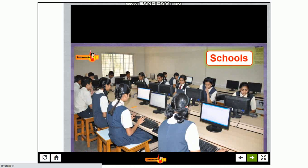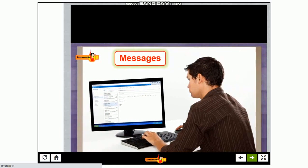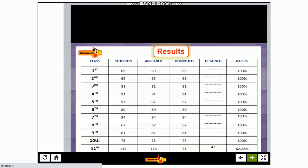Computers are used in schools for teaching. Computers can be used to send emails. Computers are also used for preparing school results.